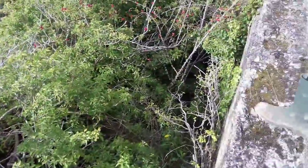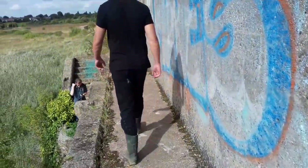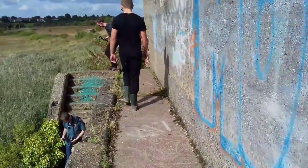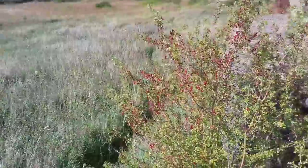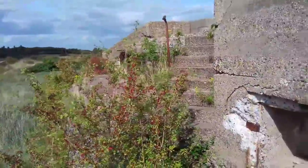Surprisingly good. This side's quite overgrown but that side's pretty clear. So this would have been the main walkway where the soldiers would have gone back and forth, getting ammunition, manning the guns and stuff. Of course, all this stuff was never actually used — but it was here as a deterrent. So in some ways it did serve its purpose.